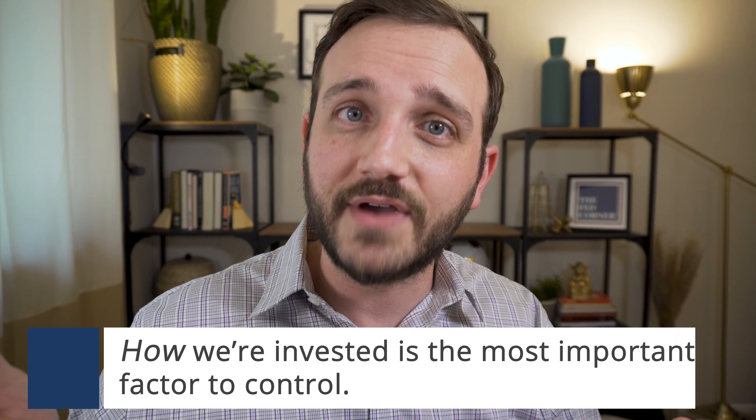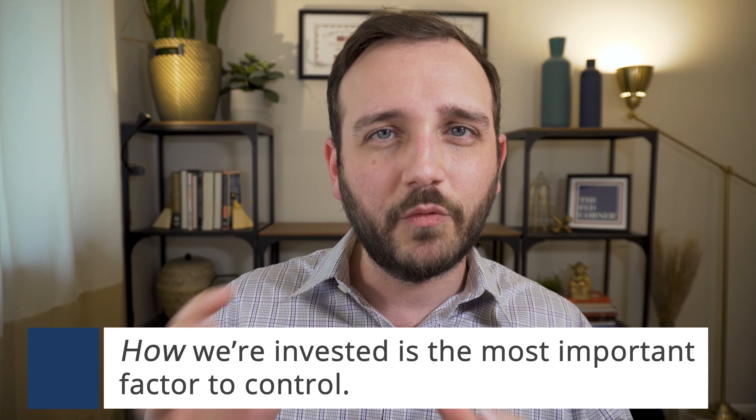As investors, we can't control the markets, but we can control how we are investing in them. And how we participate in them determines the short, mid, and long-term results of our financial picture. So how do you work up that courage to redeploy the capital in a way that you know it needs to be redeployed?